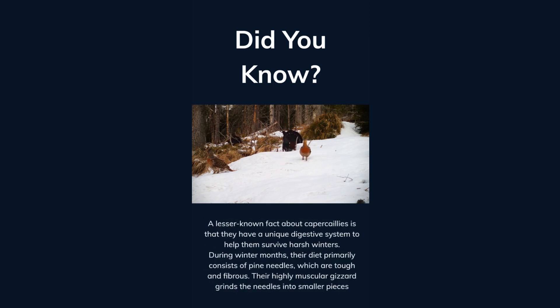A lesser-known fact about capercaillies is that they have a unique digestive system to help them survive harsh winters. During winter months, their diet primarily consists of pine needles, which are tough and fibrous. Their highly muscular gizzard grinds the needles into smaller pieces.